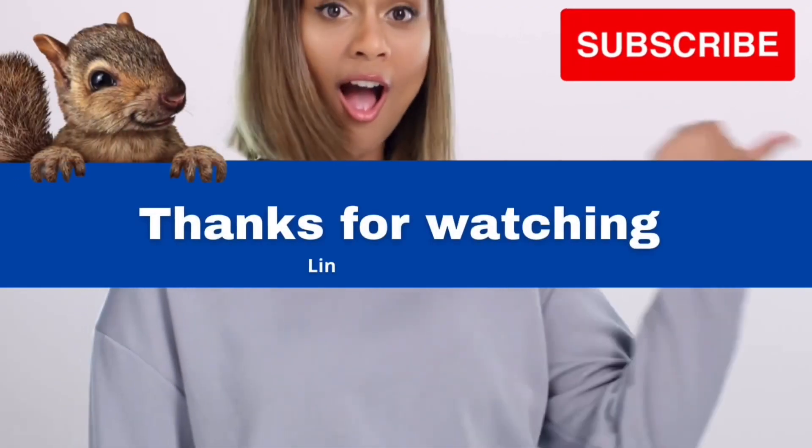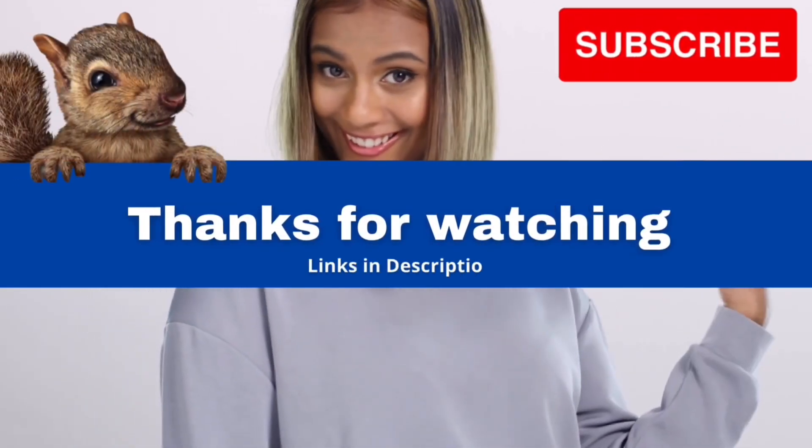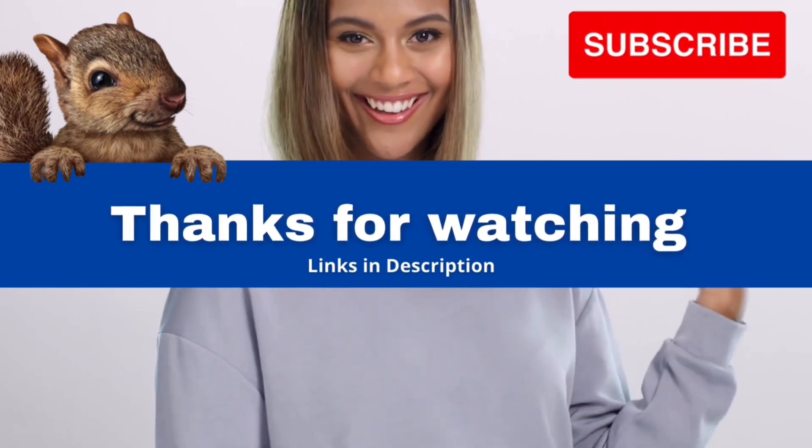Subscribe to see more items. Links to items in this video are in the description. Thanks for watching!